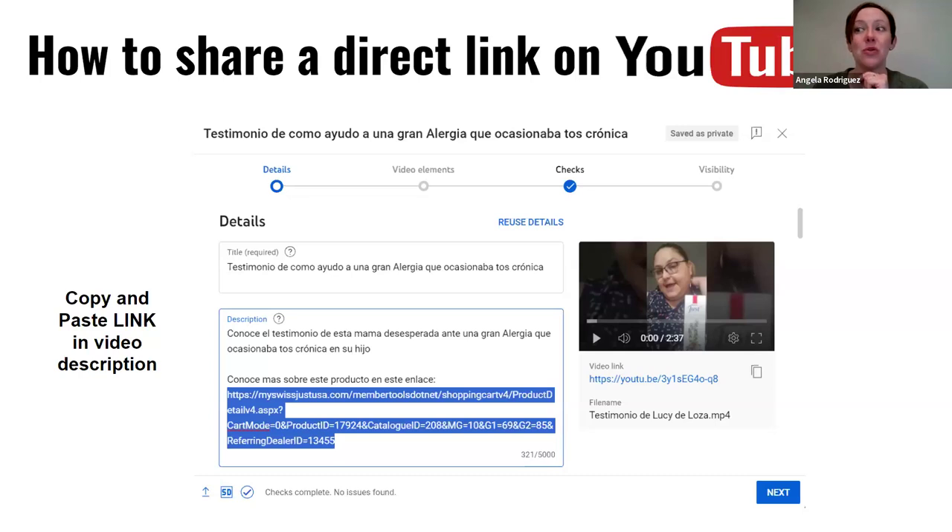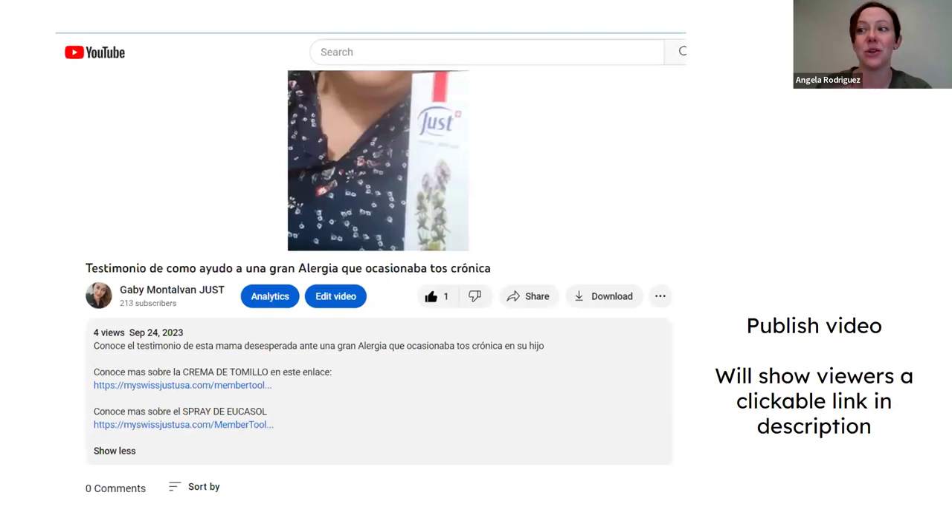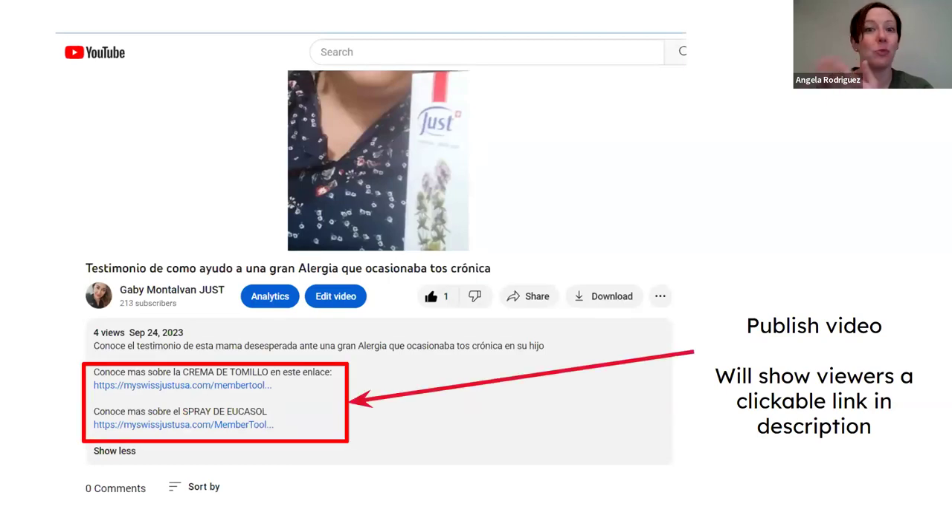In that video description, copy and paste your product link. YouTube automatically makes it a live link as soon as you publish — no extra steps needed. When people look at that description, they can click right on it and go to your website. You don't need Bitly or anything special — just put your links in there and you're good to go.